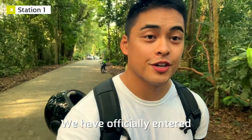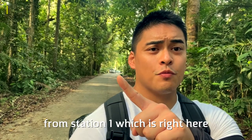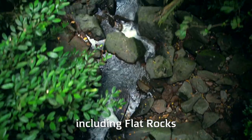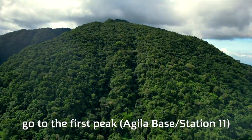We have officially entered the trail. What's cool about this hike is that it's paved the whole way from station 1, which is right here, until the first peak. We'll see a lot of cool attractions including flat rocks and mud spring, and then we'll make it to station 11, go to the first peak, and then head back.